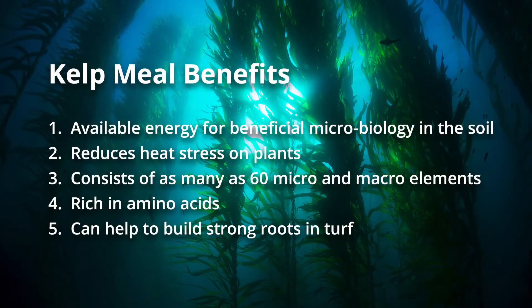There are over 60 trace elements in kelp meal, and all of these ultimately can potentially be taken up by the plant. It's also rich in nitrogen, phosphorus, potassium, and some of the basic elements that we're all very familiar with.